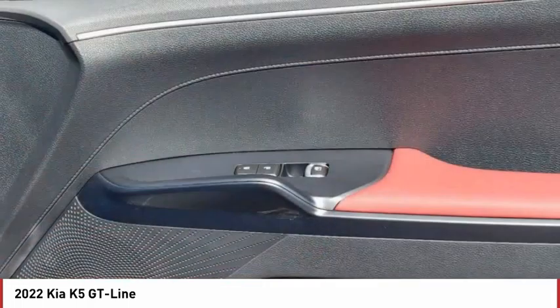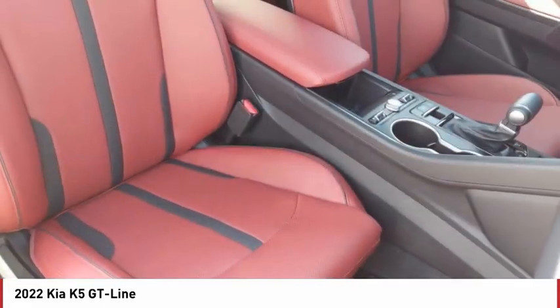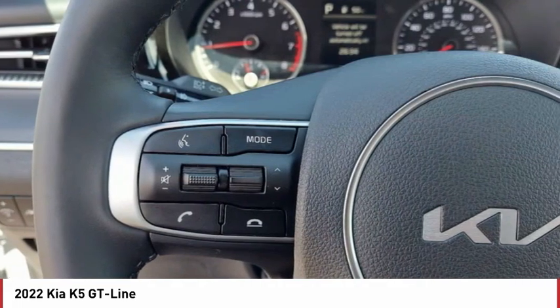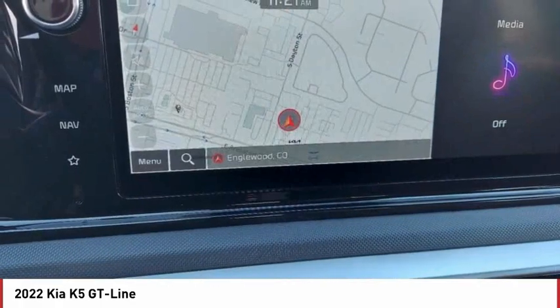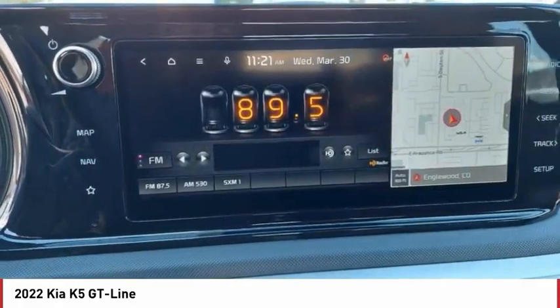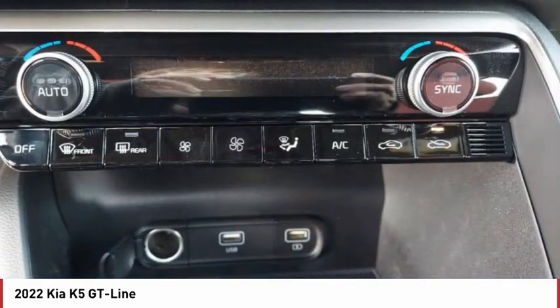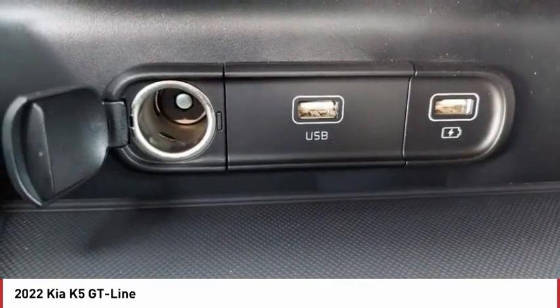Take this vehicle for a spin and see why so many shoppers are now proud owners. Take this vehicle to the Kia K5, New America. Thank you.